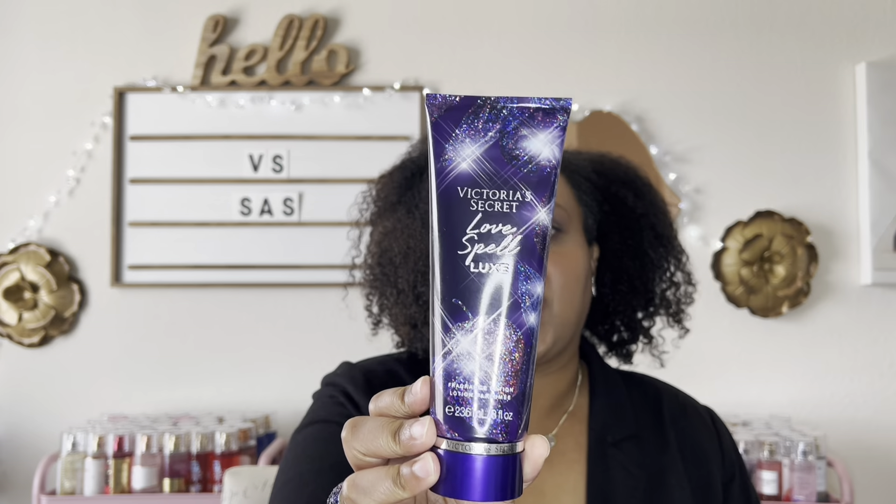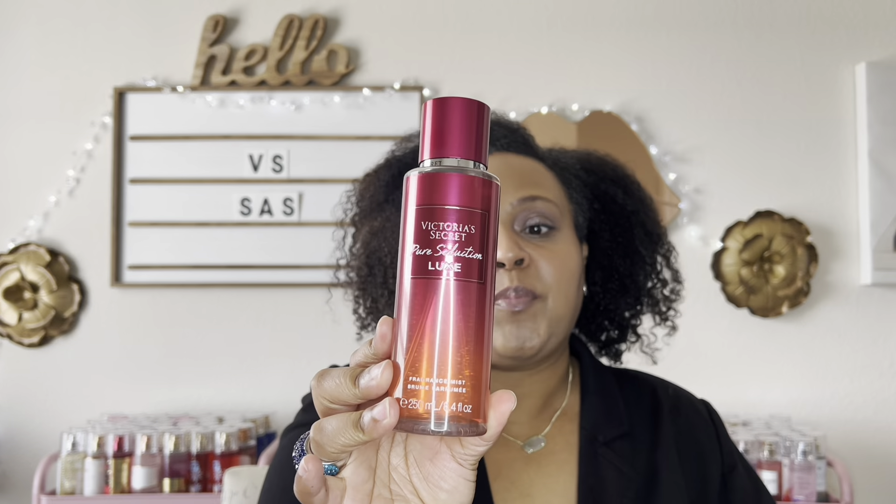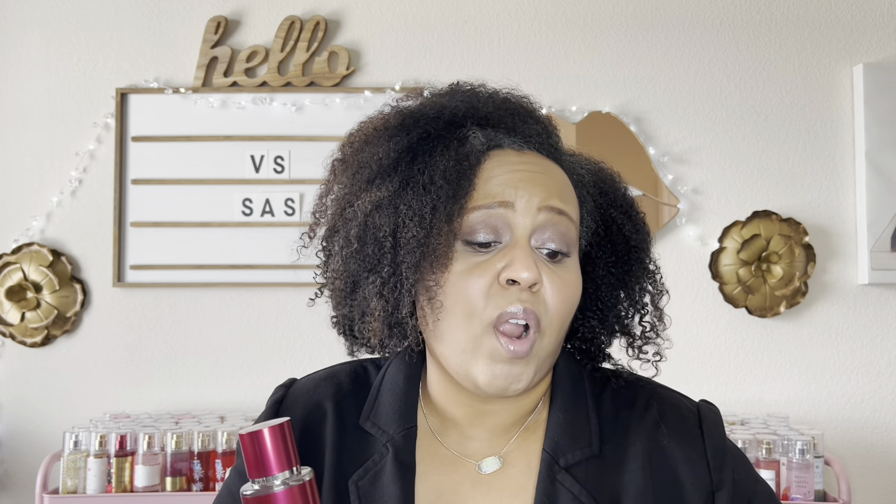At the first store I picked up the lotion in Love Spell Luxe because the more I smell it the more I like it — it's unique and I don't have a lot of Love Spell in my collection. I also picked up Pure Seduction Luxe as a backup, plus one lotion to go with it, so I have a set and a mist to layer with different things.